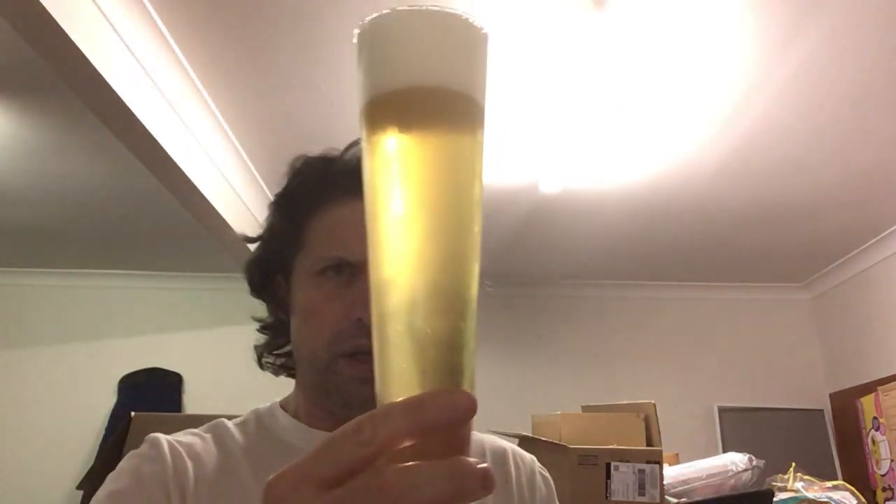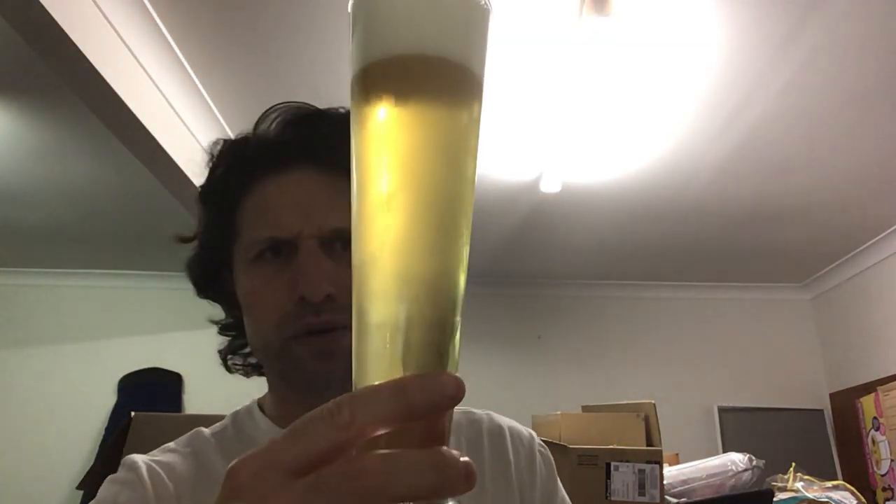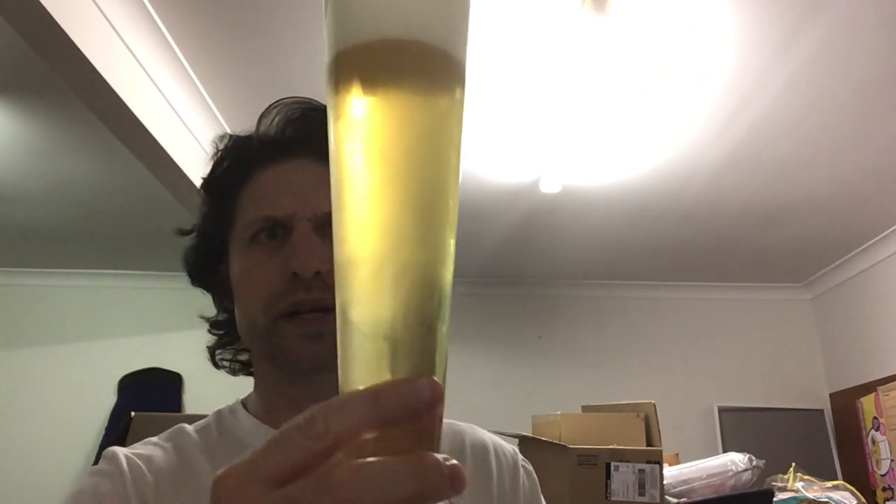Let's take a look at the appearance. Plenty of carbonation there, it's a nice straw colour. It's pretty clear — not crystal clear, there's just a very slight haze to it. And we've got a good two or three fingers of white head.